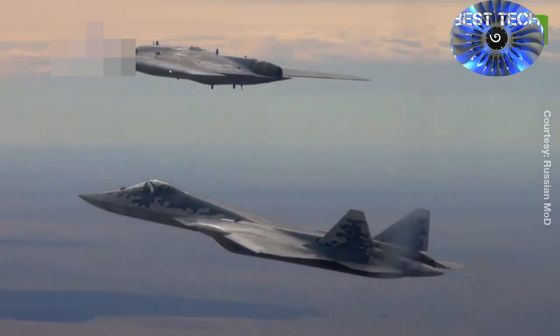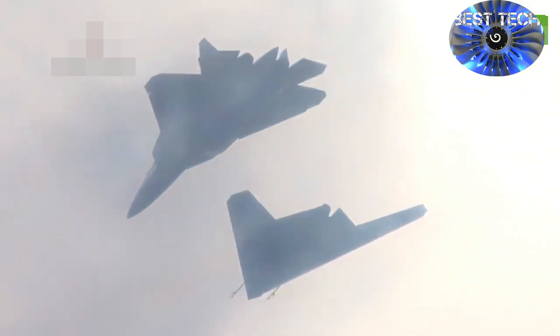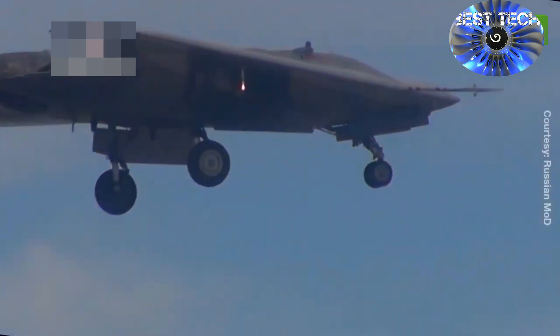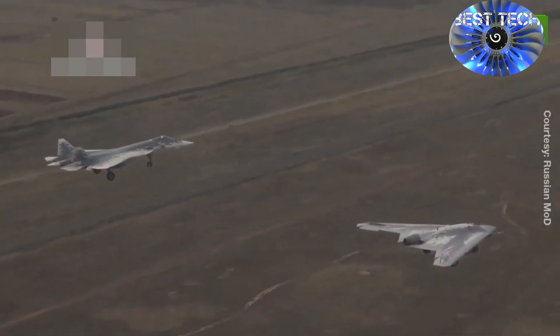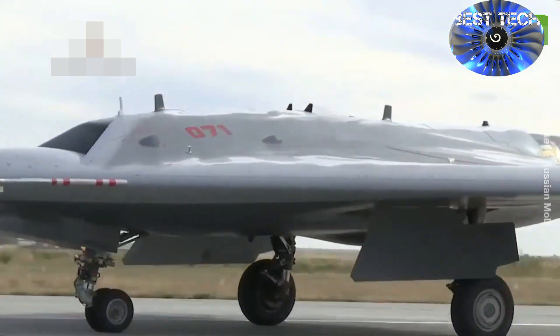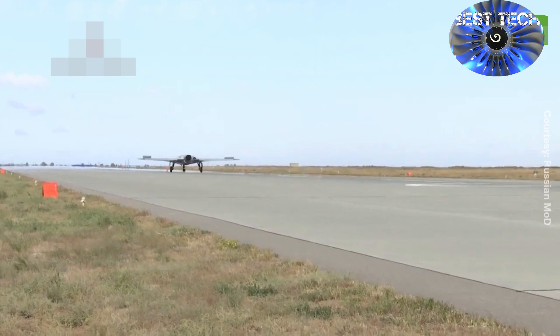The second model is a modified copy of the first prototype, while the third and fourth prototypes will be identical to the serial production unit. The improvements will relate to the systems of onboard radio-electronic equipment and structural elements of the airframe. The three additional prototypes should be ready for flight tests in 2022 and 2023.